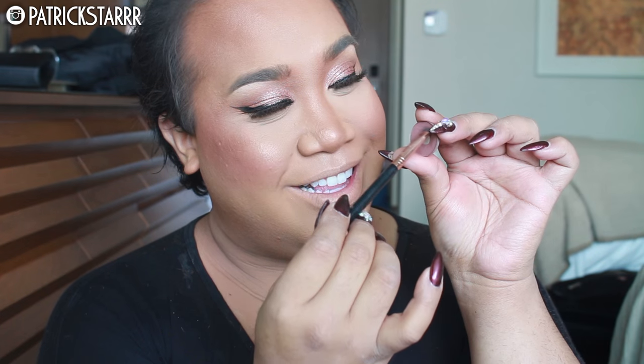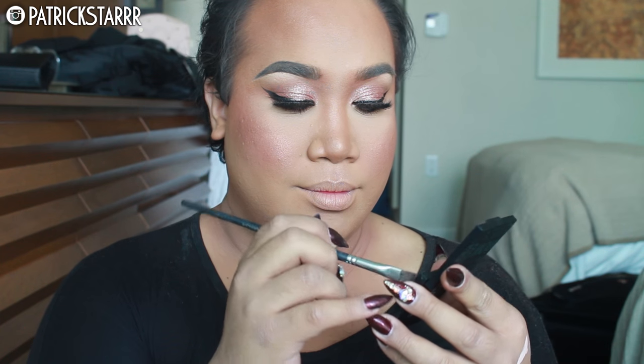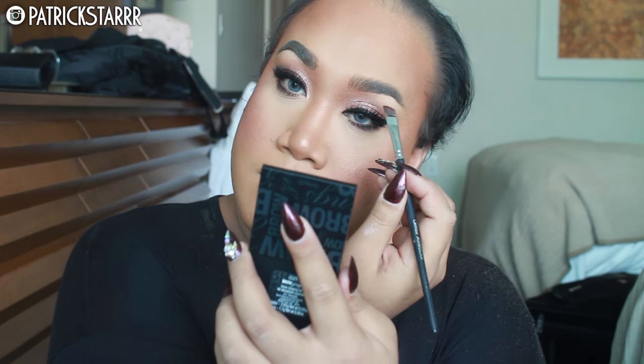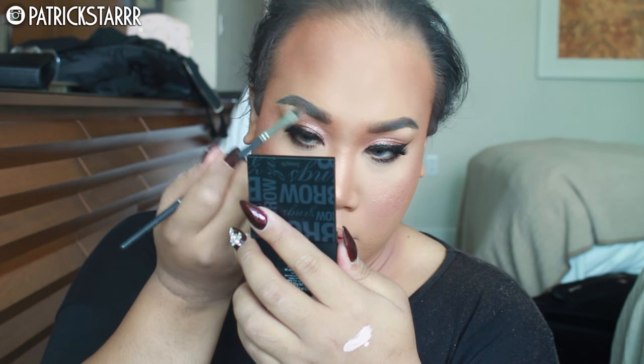I'm applying more of that copper shade, then taking the Swiss Chocolate Shadow by MAC and applying that under the eye, along with my favorite mascara — the Extended Play by MAC. Then I'm going to take this Browsing by Benefit. When I started doing brows, I was obsessed with powders, so I'm bringing brow powder back into my routine. I just like to feather it in the middle of my brows.